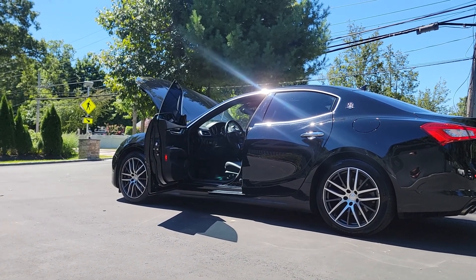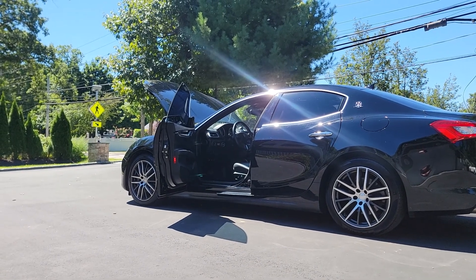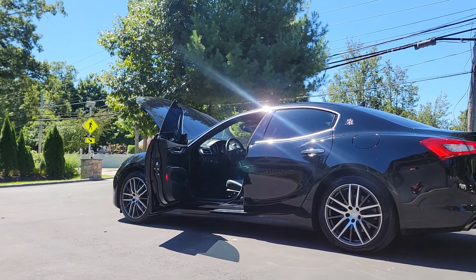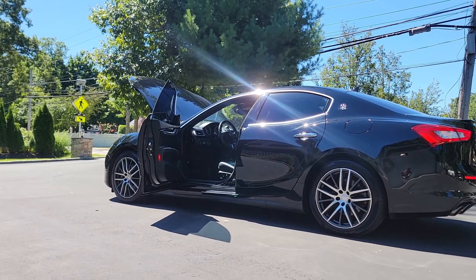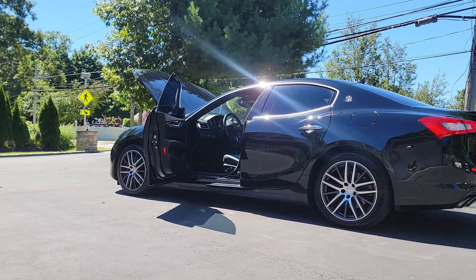Obviously the problem was fixed, whatever it was. The dealership he purchased it from had a noise in the motor, and it was completely fixed. Absolutely no issues. He put around 25,000 miles on it and it's run fantastic.